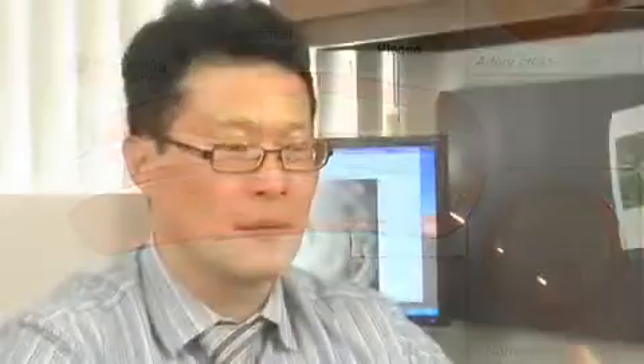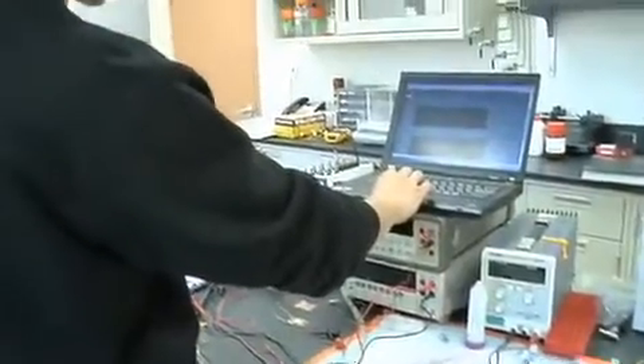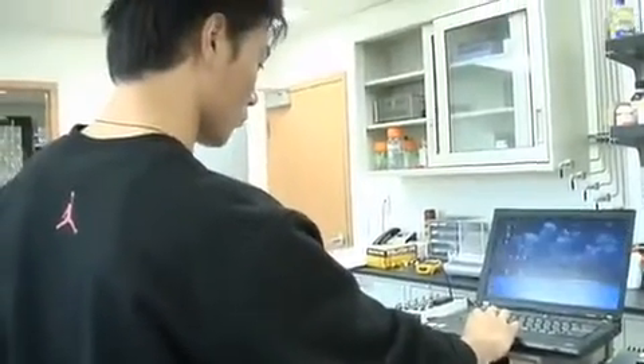Our second approach is to assess both the biochemical and physical properties of the plaque in relationship to the blood vessel, so that we can design a better sensor for the clinicians.